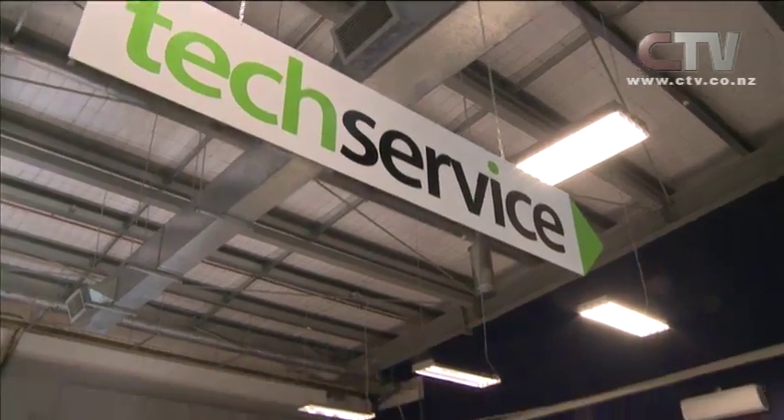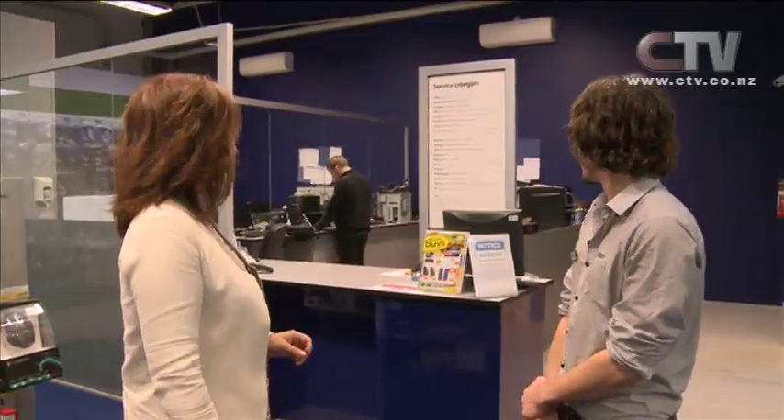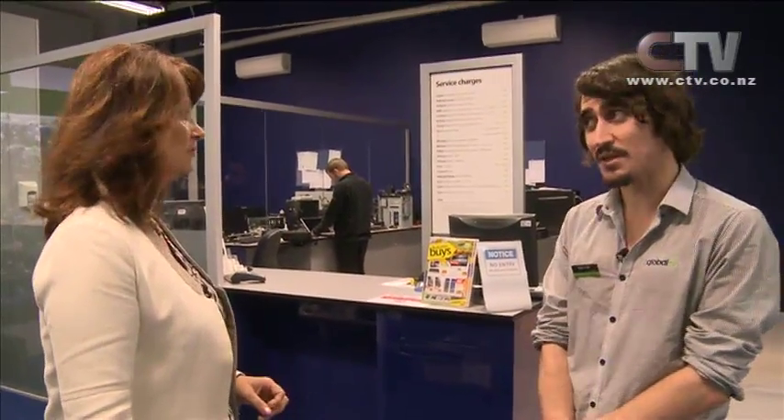If you're having computer issues, Global PC have got you covered seven days a week. Bjorn, great to be here with you. They've got a tech service seven days a week — nice and handy if you can't make it in on weekdays. They do anything from data recovery to just general clean-outs, pretty much anything really. How often should people have a general clean-out? Maybe every six months — computers do slow down, you add new things, and it can clog up your system.